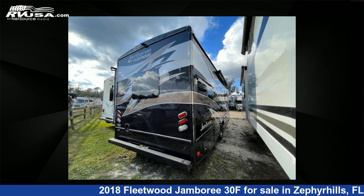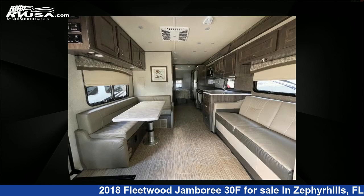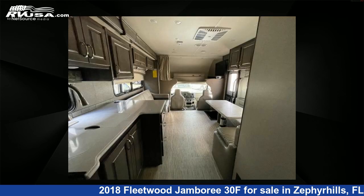This 2018 Fleetwood Jamboree 30F is built on a Ford chassis. For more information and pricing on this unit, and to see all units available for sale by Optimum RV, visit rvusa.com.